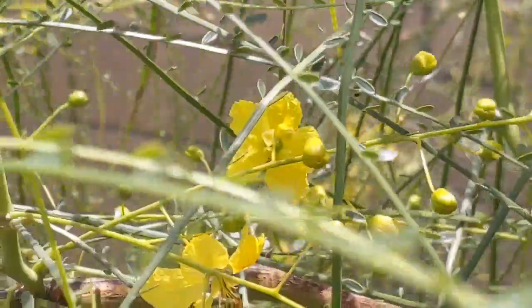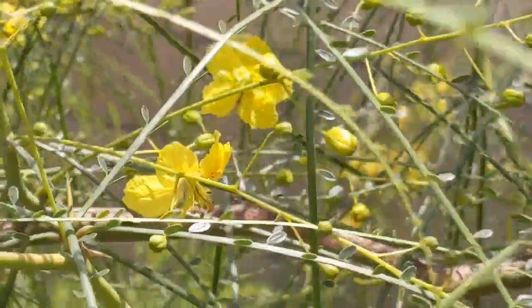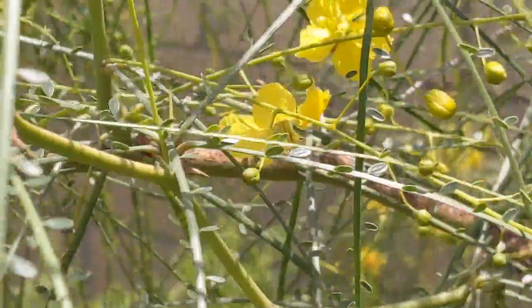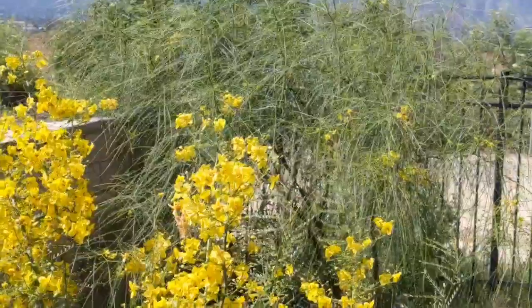The word Palo Verde in Spanish means 'green stick,' and that's because there's chlorophyll throughout the plant's surfaces. So in a drought it can drop all of the foliage and can still perform photosynthesis through the chlorophyll that's in the stems and branches, which is pretty spectacular.